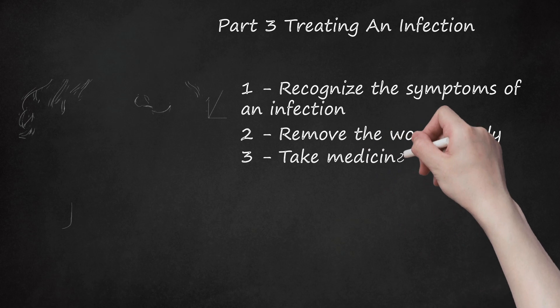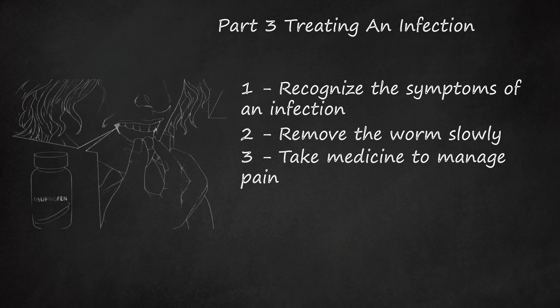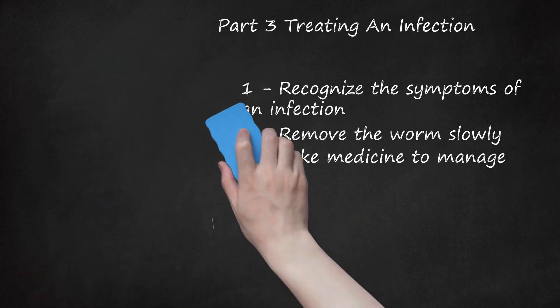Tip 3: Take medicine to manage pain. The process of removing a guinea worm is incredibly painful. Over-the-counter painkillers like ibuprofen can be used to manage the pain. Make sure you do not take more than the recommended dosage on the bottle. If you are on any existing medications, talk to your doctor before taking medication for guinea worm. If you're dealing with young children with a guinea worm infection, make sure you opt for child-safe painkillers.